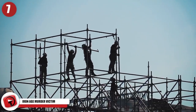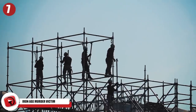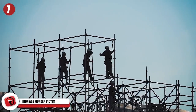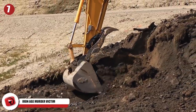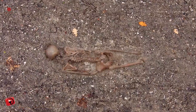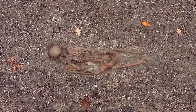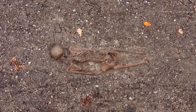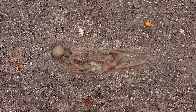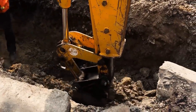Iron Age Murder Victim. It's not strange for construction workers to unearth historical finds while digging to build new roads or buildings, but a group working just outside London, England found something peculiar. They uncovered the skeleton of a man face down in a ditch with his hands bound in front of him. Even though the bindings had long since rotted away, his hands remained trapped under his pelvis.